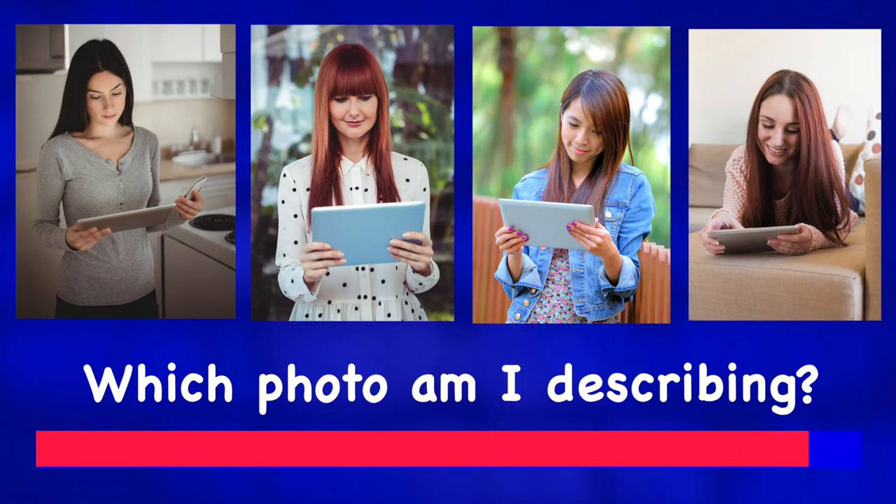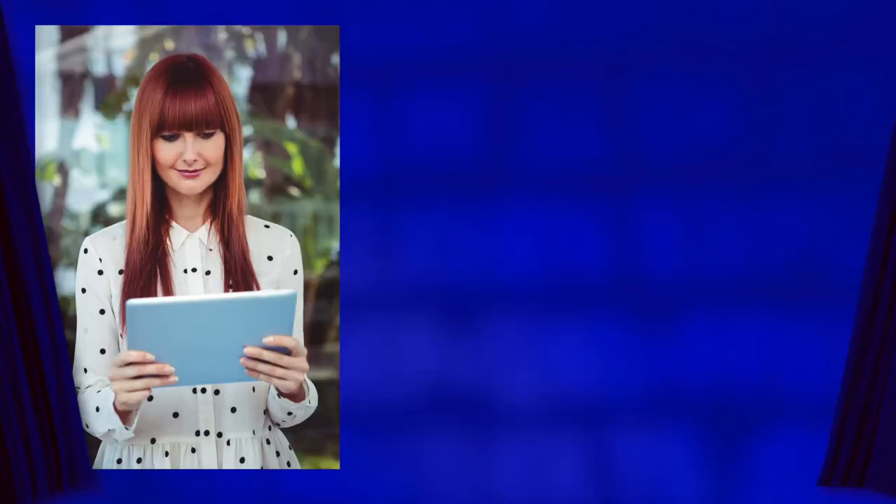Oh, and her nails look manicured, though they're clear and not dark pink. Okay, which photo was I speaking about? It was this photo.